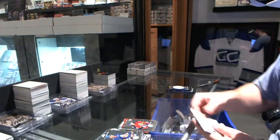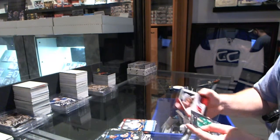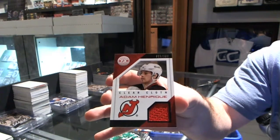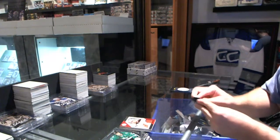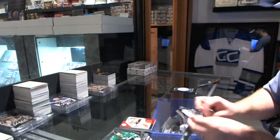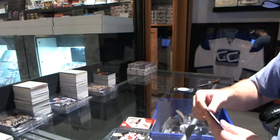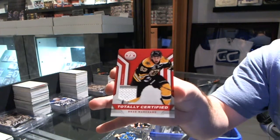A rookie for the Florida Panthers — Michael Caruso. An autograph for the Islanders — Anders Lee. And for the New Jersey Devils, Adam Henrique Clearcloth. Rookie for the New York Islanders — Thomas Hickey. And we've got a Totally Certified jersey for the Boston Bruins — Brad Marchand.